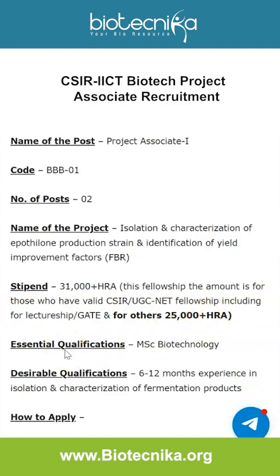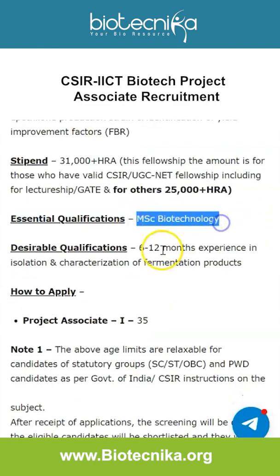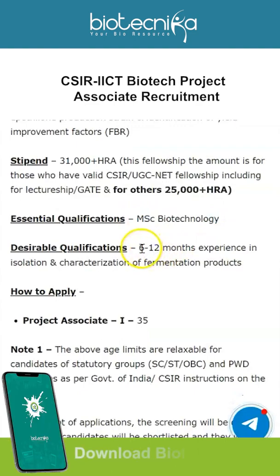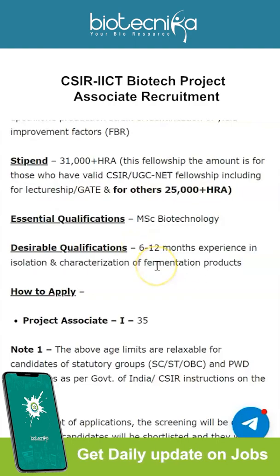The essential qualifications are an MSc in Biotechnology, and the desirable qualifications are 6 to 12 months of experience in isolation and characterization of fermentation products. Not much experience is required, and the core qualification is an MSc in Biotechnology. Whether you have a NET fellowship or not will only impact your salary.